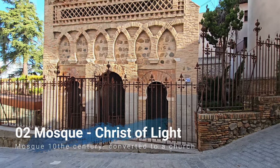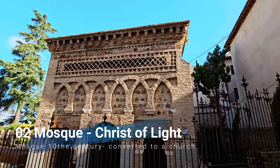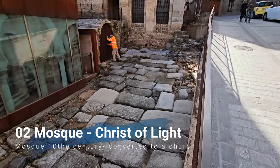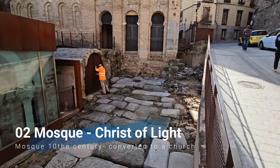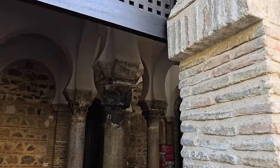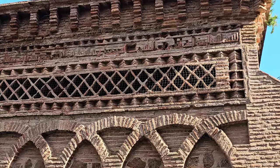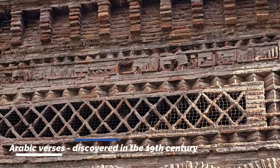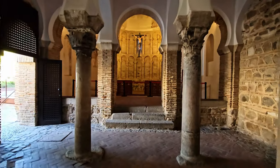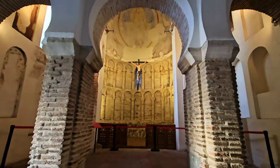Stop number two on my walking tour is the Mosque of Christ of the Light, originally founded as a mosque and then converted into a church in the 11th century when the Christians reconquered the city. The legend says they found a shining statue of Christ called the Christ of Light, giving the church its name. It was later discovered to be a mosque, and the Arabic verses on the facade confirm its Arabic origin. Inside you see beautiful Arabic and Moorish architecture mixed with Christian motifs.